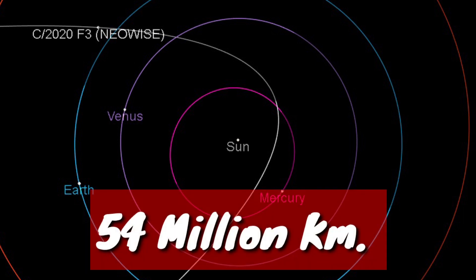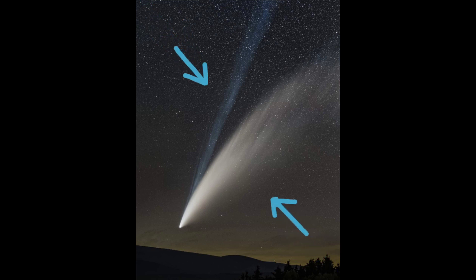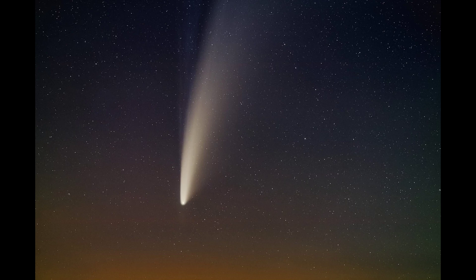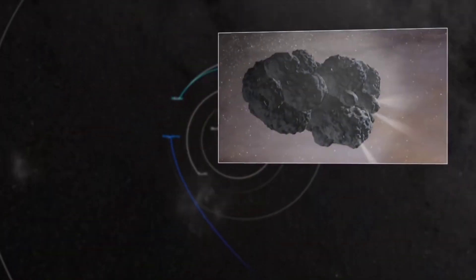On 23rd July, the comet will pass closest to the Earth at 54 million kilometers. Like most comets, it has two tails, and with naked eyes both are clearly visible. The main comet nucleus is only five kilometers across — a dusty ball of ice that vaporizes and produces the curved white dust tail, distinct from the blue straight plasma tail made of charged particles.